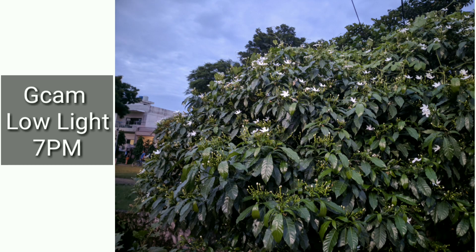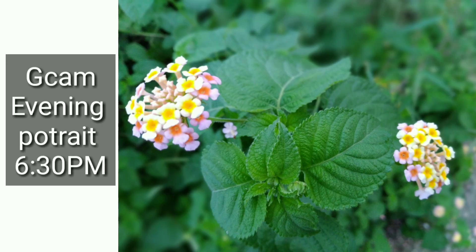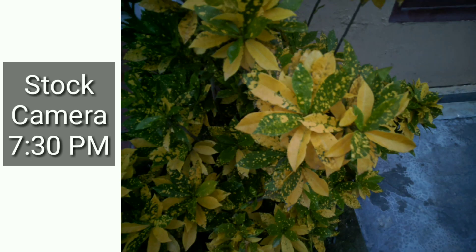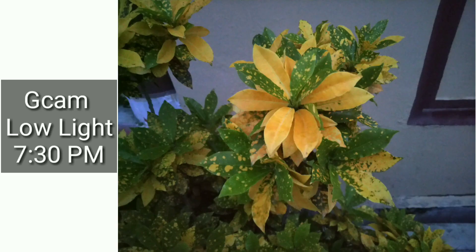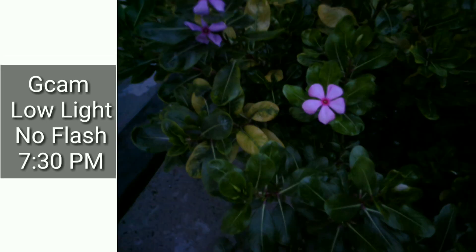HDR mode on GCam is very good. Portrait is also very good. But for artificial objects, the stock camera is very good. Overall, GCam is very good. Even low light performance is decent — it is not bad.